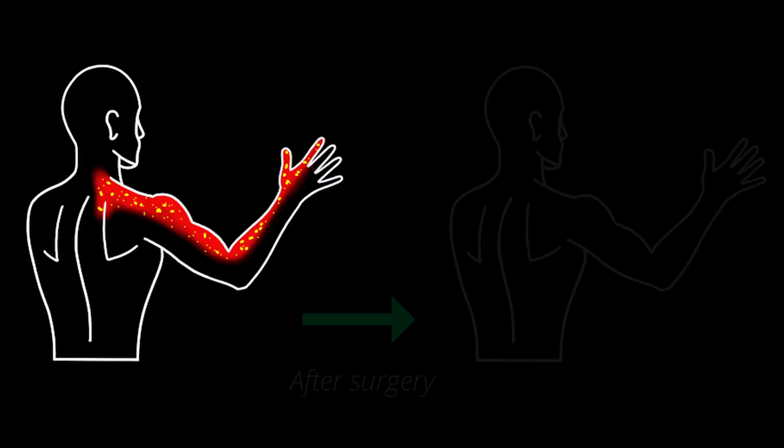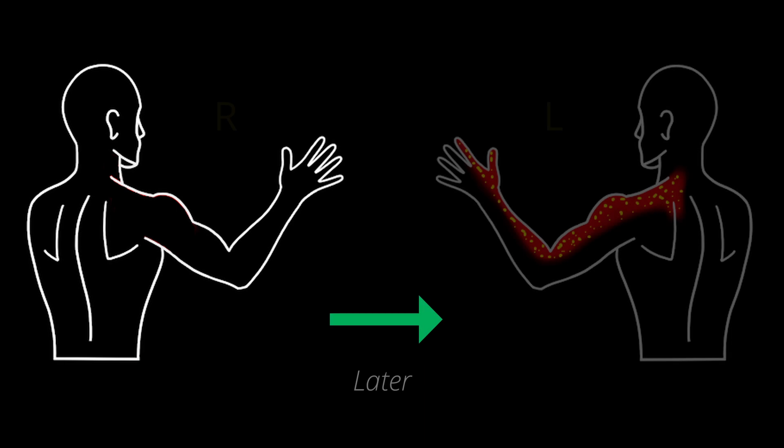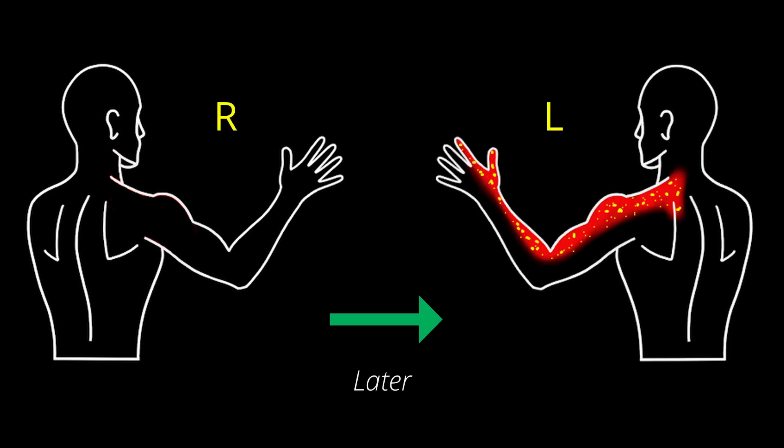After the surgery the patient did well and the radiating symptoms into the arm resolved successfully. Unfortunately not too long after that the patient developed essentially the same radiating nerve pain into the other arm, in much the same manner.